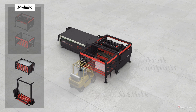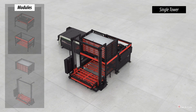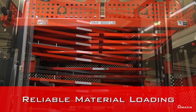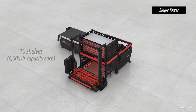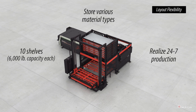As your business expands, the next step in automation for a single laser is a tower that connects to the top of the slave module. The AMS CLT tower system has the capacity to store multiple materials. This tower features 10 shelves that can store various material types and thicknesses. Its material storage capacity helps create around-the-clock production and highly flexible layout options that give fabricators the competitive edge.